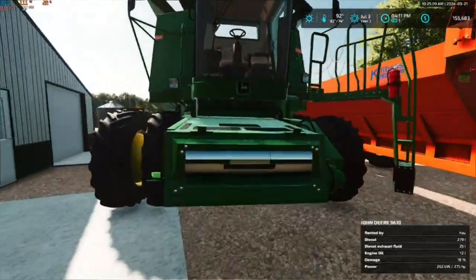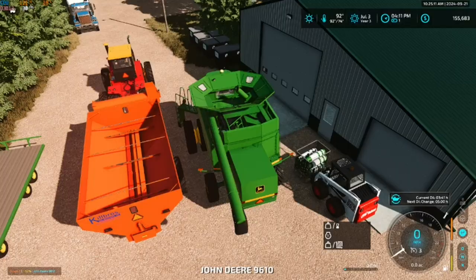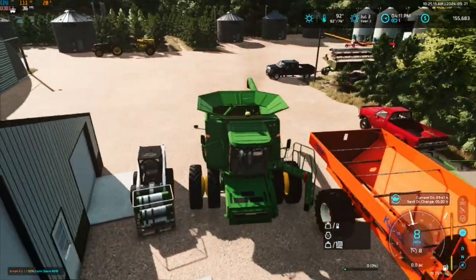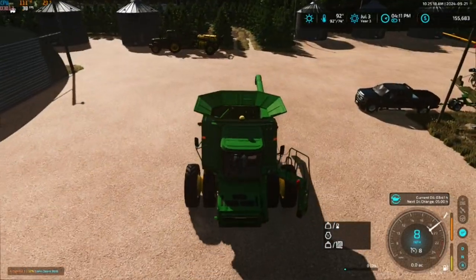Alright, let's get this combine moved. We're probably just going to leave everything sitting out for now.